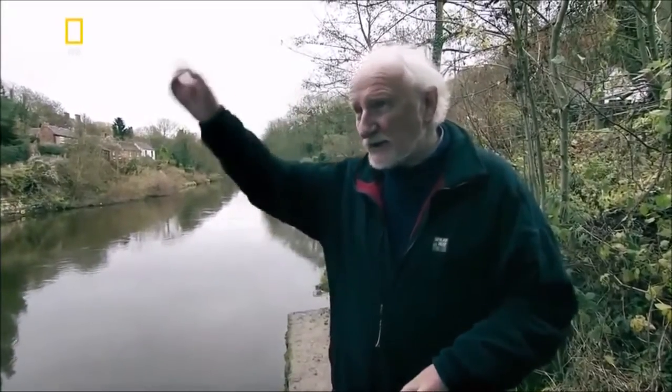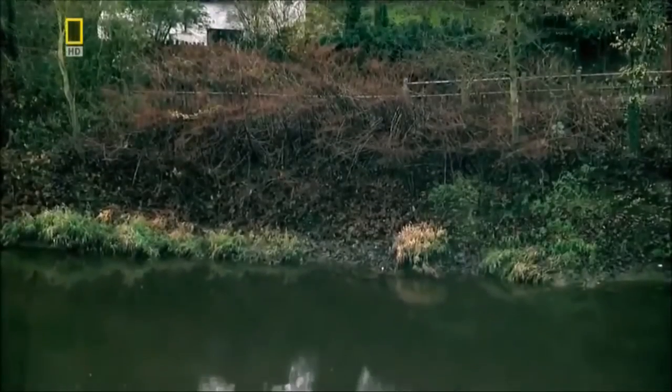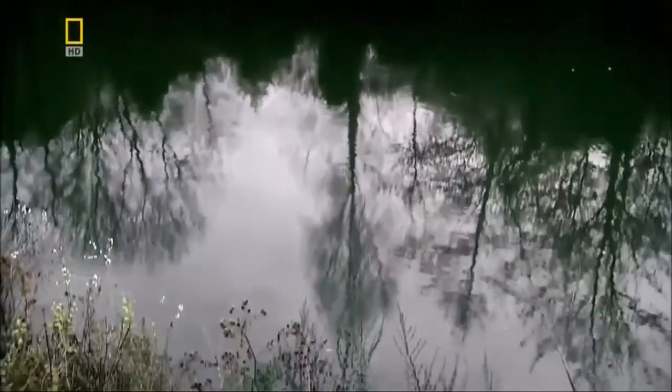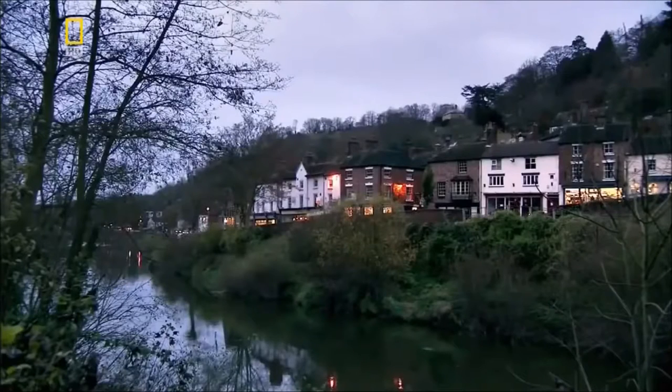It's hard to believe that this quiet river valley was once the very heartland of industrial Britain. The trouble is that the industrialists were over here, and a lot of their raw material was over there, in between the deep, fast-flowing River Severn. But the ferry just couldn't cope with the explosion in traffic of people and goods. The answer was to build a bridge, but it wasn't going to be easy.